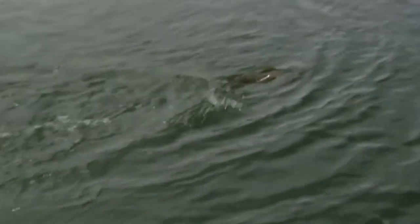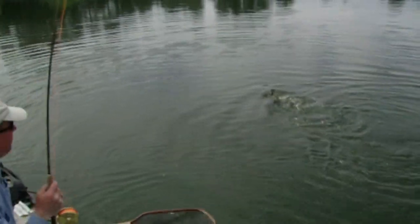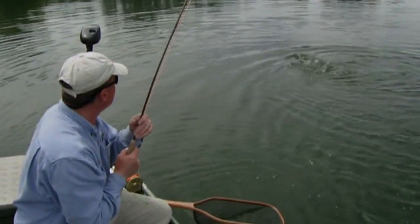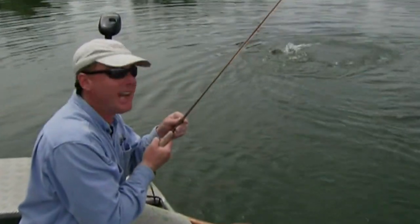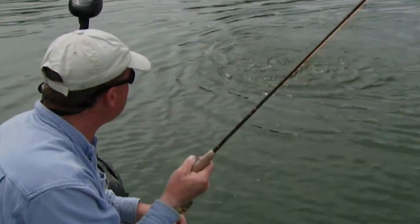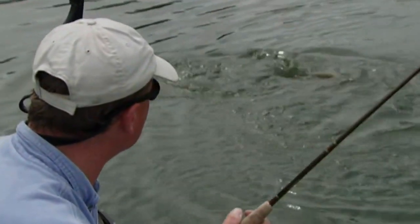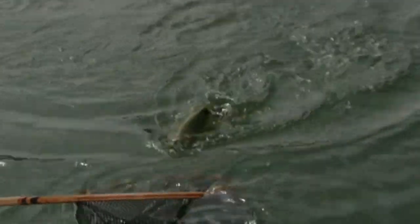I let that sink for a long time — probably 30 to 40 seconds — which can be a little excruciating, but you've got to wait for those small weighted patterns to get near the bottom. Then I'm just hand-twisting, basically maintaining tension on the fly — the slowest of retrieves. I may be gathering a foot of line every 10 seconds or less. And there's a beautiful brown right there.